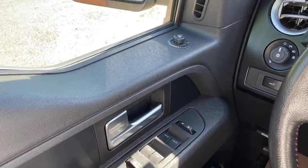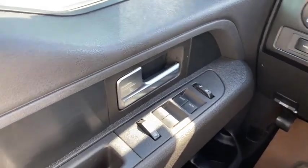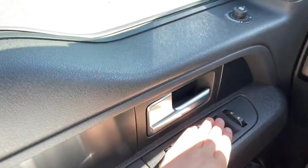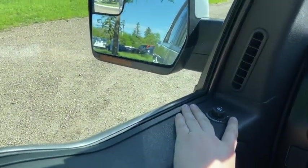Sitting inside the F-150 here, we're going to do a quick run-through of some of the features as well as go over the interior layout. Starting on the door panel you have your power windows with power locks. Up above you have your power mirrors, which will power fold in and they're heated.